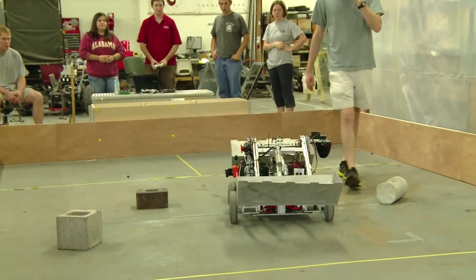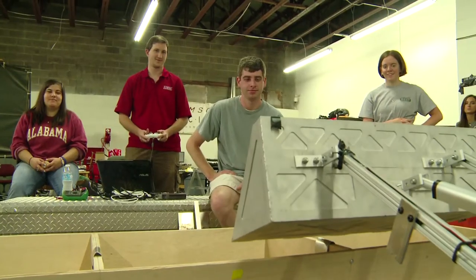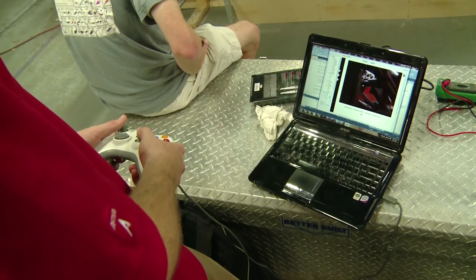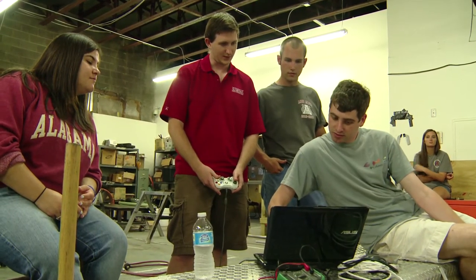Robotics is a competition held by NASA where universities around the world build and test a robotic lunar excavator. It has real world applications because NASA is using these designs to see what works best in a real world mission, so they kind of crowdsource the ideas. Being on the team, you learn a lot of hands-on things that you don't get a chance to work with in the classroom. Building a robot is a very multidisciplinary project, so not only do you get to learn more about your own discipline, but how other disciplines work with you to accomplish a goal. Winning last year was an incredible experience.